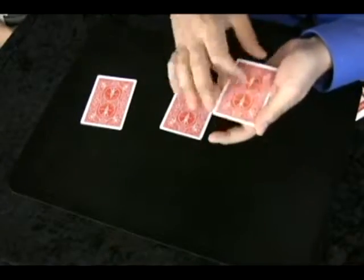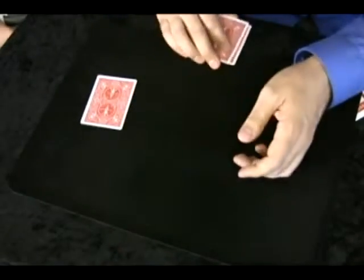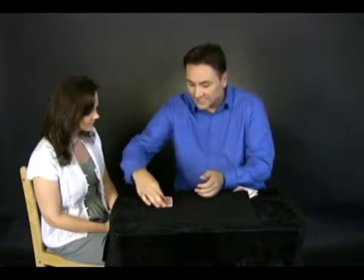If I put these quarters together, that gives me half a deck of cards. If I put these quarters together, that gives me three quarters of a deck. If I put these quarters together, that gives me a full deck of cards. I know it doesn't look like anything's changed, but really a full deck of cards is here right now.